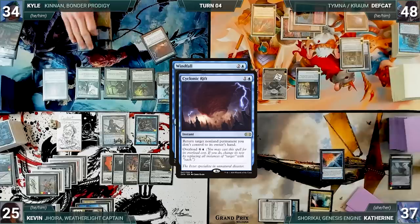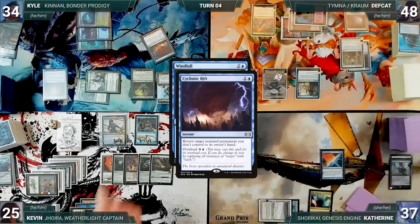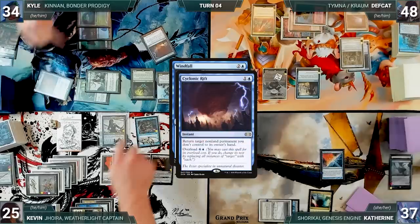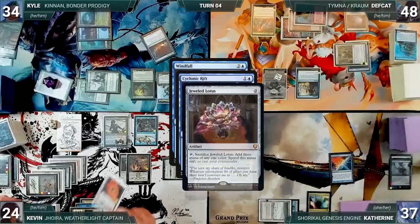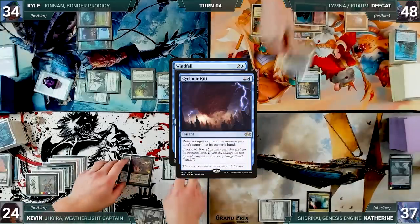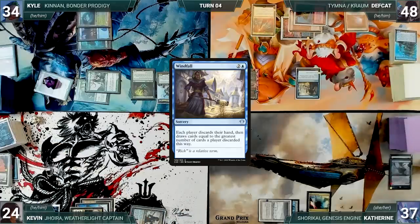Deaf Cat draws and plays a Luxury Suite. He casts a Windfall — Rustic triggers and Kevin draws. In response, Kyle casts an overloaded Cyclonic Rift. Everyone knows this game is now in real bad shape if this resolves. The table discusses what to do next. Counterbalance triggers and Katherine decides to ignore the trigger. In response, Kevin activates Mystic Forge, exiling the top card of his library. He also cracks his Jeweled Lotus and cracks Urza's Bauble, looking at a random card in Kyle's hand. With nothing else, Cyclonic Rift resolves, bouncing opponents' non-land permanents. Then Windfall resolves — everyone discards their hand and draws 21 cards.